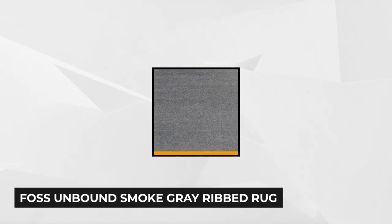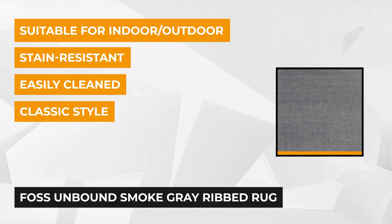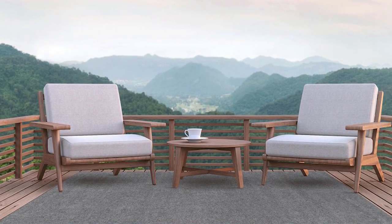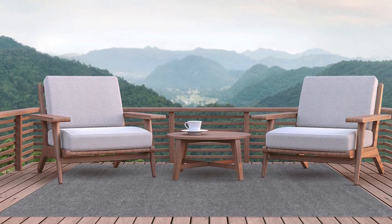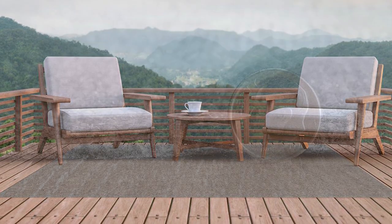First on the list is the Foss Unbound Smoke Gray Ribbed 6' x 8' indoor or outdoor area rug, which by its color alone would be a great addition to either the interiors or exteriors of one's home. Its materials might also convince you about why you should pick this over the others. Timeless in style and a great deal for its class, this rug is sure to steal homeowners' hearts. Not only is it ideal for outdoor settings, but indoors as well — you already get something out of its versatility.